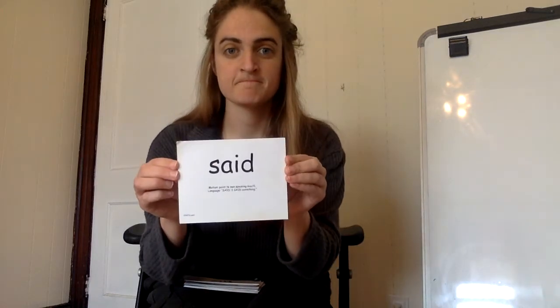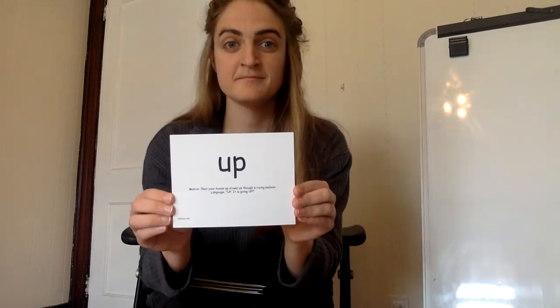So we just went through all of the words. Now I'm going to go through the words without the pictures. I'm going to hold the word up and give you a minute to think about the word and say the word out loud at home, and then I'll say the word.